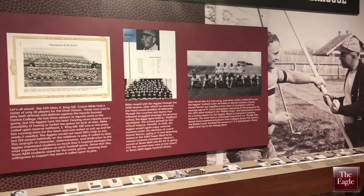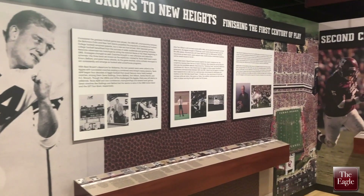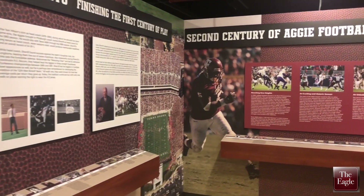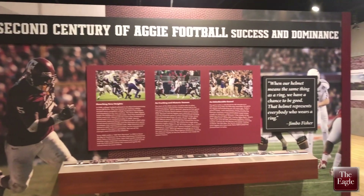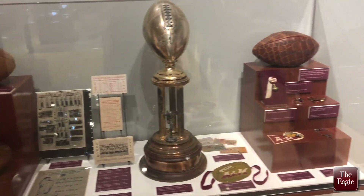We have artifacts related to all of those eras of Texas A&M football history. We have a section on some of the traditions that make Texas A&M football great — game day traditions. And then we have a section on Kyle Field, which is iconic of course for any Aggie.